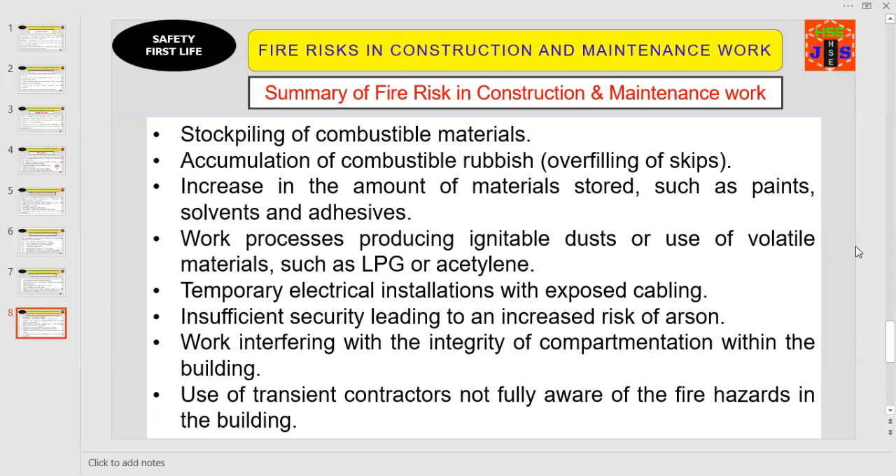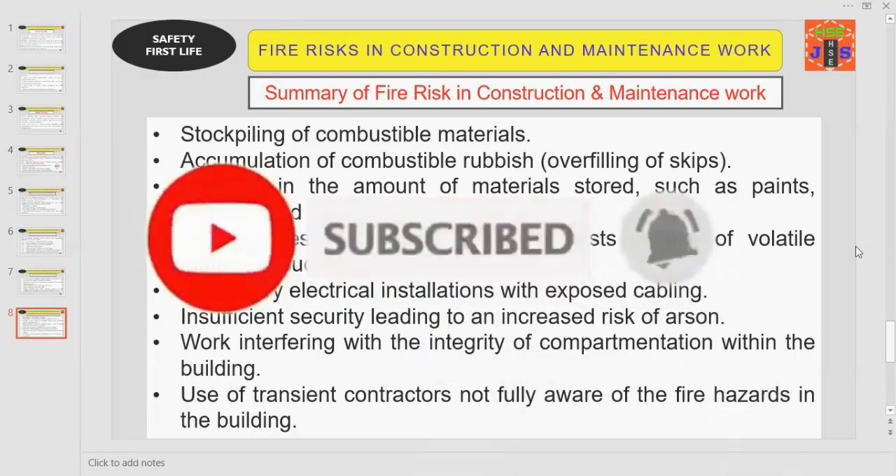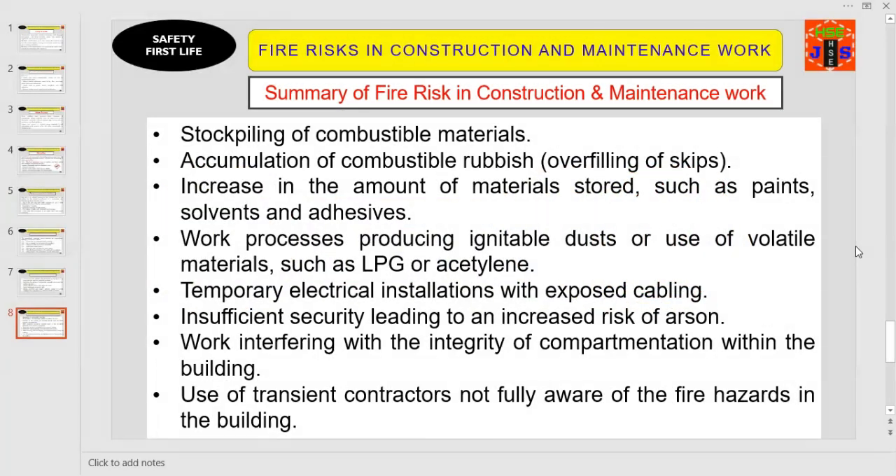And point number nine: use of transient contractors not fully aware of the fire hazards in the building. These are the issues and elements that may lead to a potential fire or explosion at your work site. If you are able to control and implement safety measures against each point, there is a minimal chance of fire and explosion. Once at your work site, stay alert, identify all potential hazards, and implement workable safety controls against each hazard. This is how you can keep your site safe, secure, and productive.